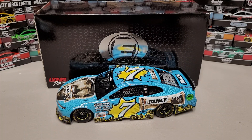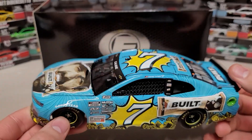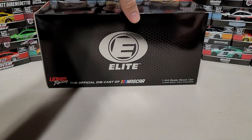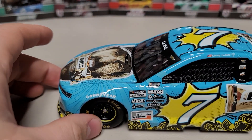Hey everybody, welcome back to another diecast review. Today we're taking a look at Cory LaJoie's 2021 Built Bar 1/24th scale Elite. This is one of my absolute favorite paint schemes that was run last year, that's why I picked it up. I don't have a ton of Cory LaJoie cars, but let's start with the box — production quantity is 107, not too many. It's a good looking car so I don't know how rare it'll get; it depends on how popular it is.